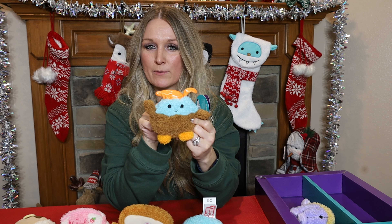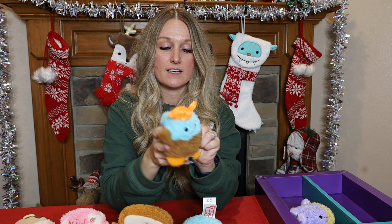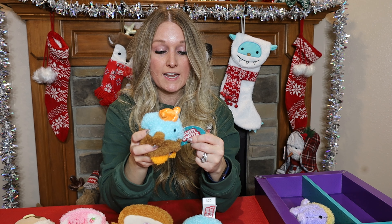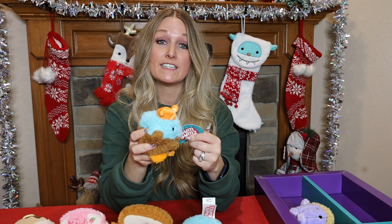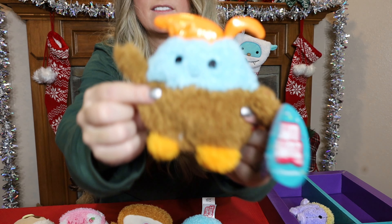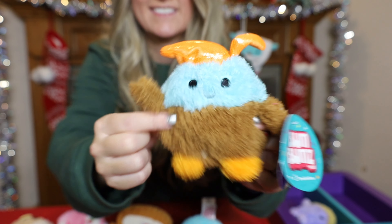Next we have Patty — this is the pancake. Patty's Bums Date is 6/22 of '22 and she is most likely to break out into a dance, so Patty is also very much like me! Here is Patty's tag and her sticker.